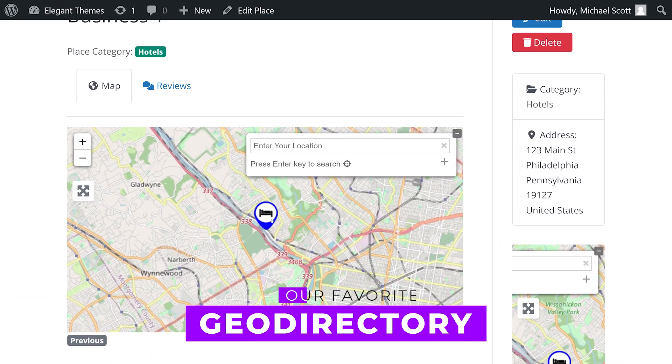In case you're wondering what our favorite from the list is, we'd pick GeoDirectory. And there you go — those are the five best WordPress directory plugins you can get your hands on today.